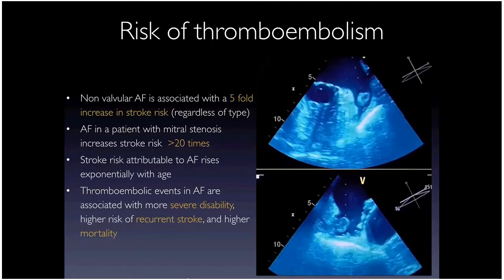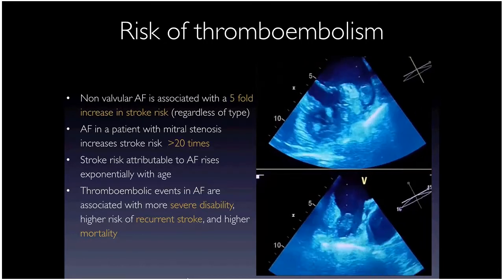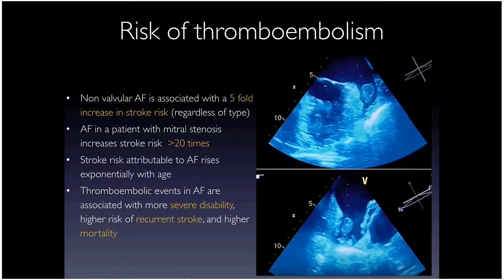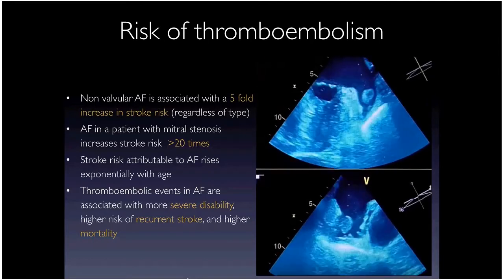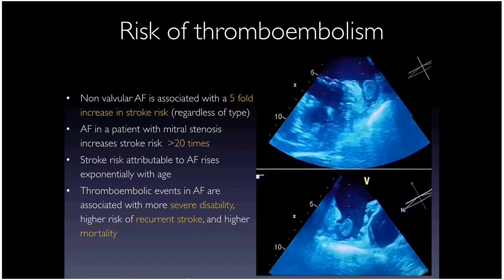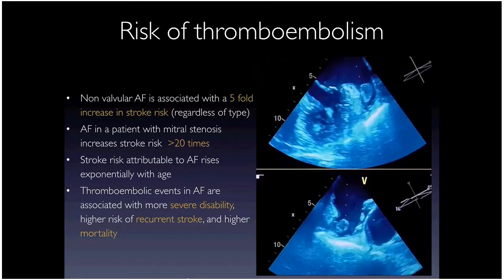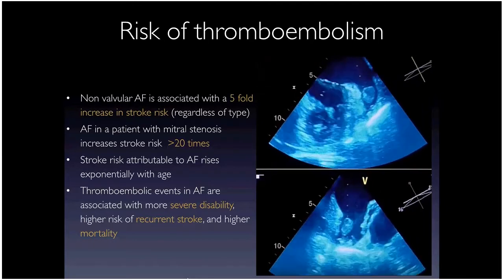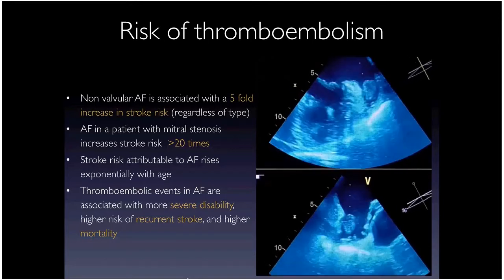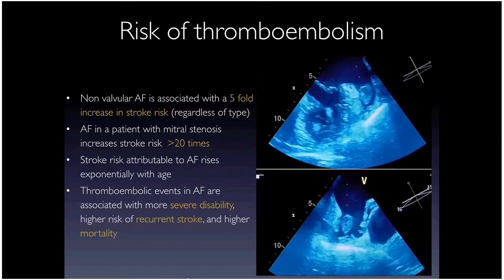If you have mitral stenosis associated with AFib, you have an extremely high risk of stroke. These strokes tend to be bigger, causing more disability, higher mortality, and higher recurrent stroke rates. Not all AFib patients have the same stroke risk, and the CHADS-VASc score is the accepted way we measure that.